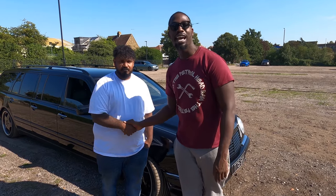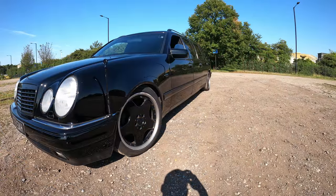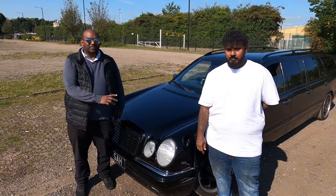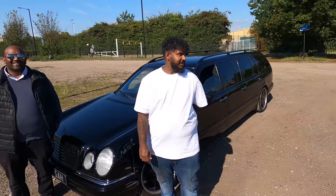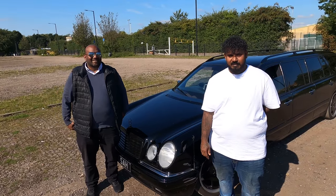Hello guys, thanks for tuning in on another episode with Bam The Petrolhead. Today I've got my guy picked up with me, and we've got the beautiful Mercedes E240 V6. Guys, this ain't like anything you've seen before — there's only nine made and this is one of them. I believe this to be the only original factory one in the UK, so stay tuned, this is going to be absolutely crazy.